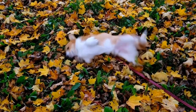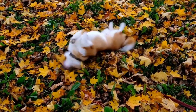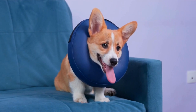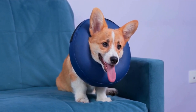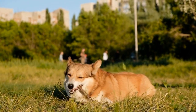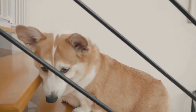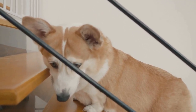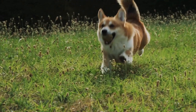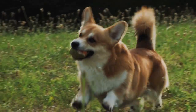Another important aspect of capturing the charm of Corgis is their expressive faces. These dogs have big round eyes, a broad muzzle, and perky ears that can convey a wide range of emotions. Pay attention to their facial expressions and capture them in candid moments — whether it's a curious tilt of the head, a playful grin, or a look of affection. These facial expressions are what make Corgis so endearing. Be patient and observant to capture these fleeting moments that truly showcase their charm.